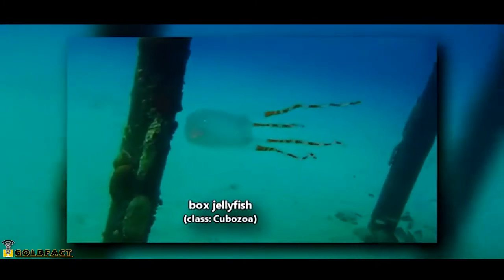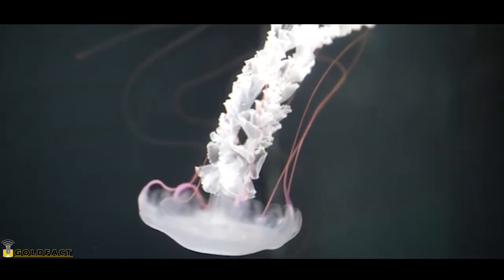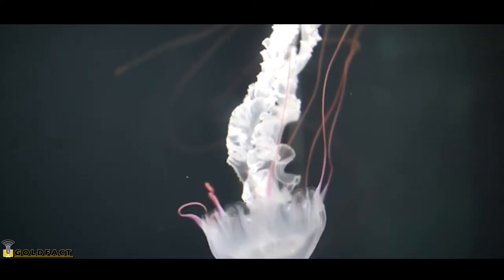While these animals are certainly stinging cnidarians, they aren't technically true jellyfish, as they aren't classified in the same order as true jellyfish, though they have some similarities to true jellyfish such as their life cycle.